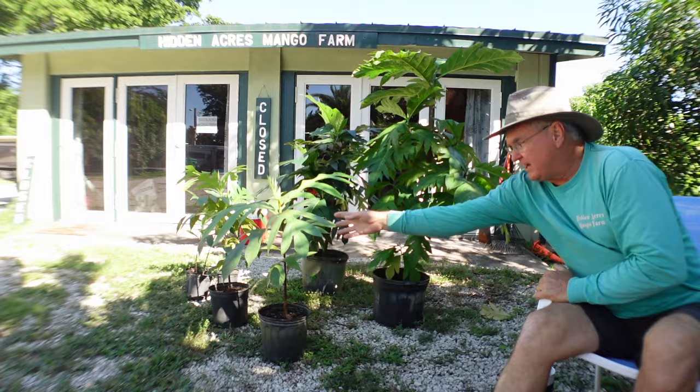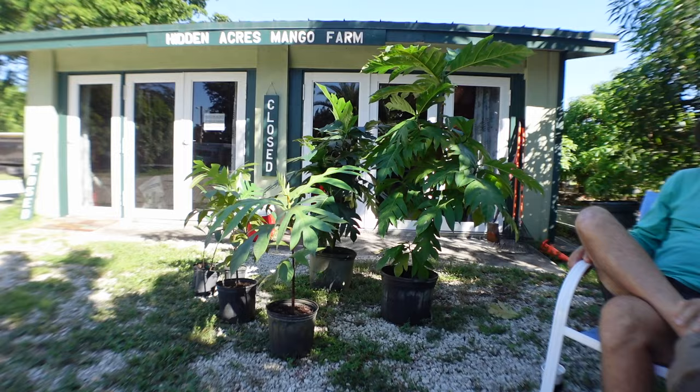Hidden Acres also has the Otia variety — a larger, lighter colored, creamy fruit that has become very popular in Hawaii. Ken hasn't tasted it personally so can't comment on the flavor. They've received some from their network but he really doesn't know that variety well yet.